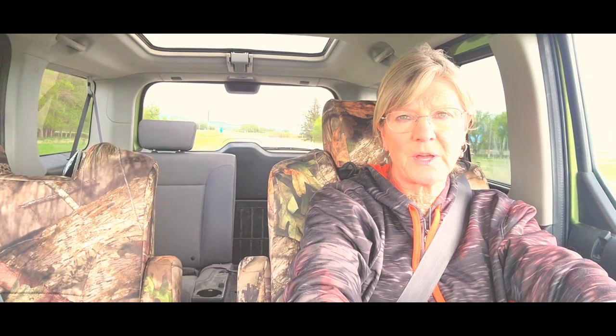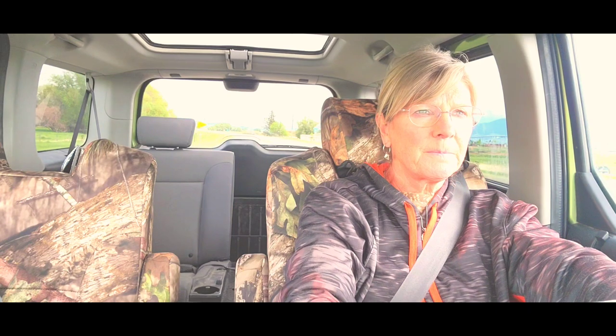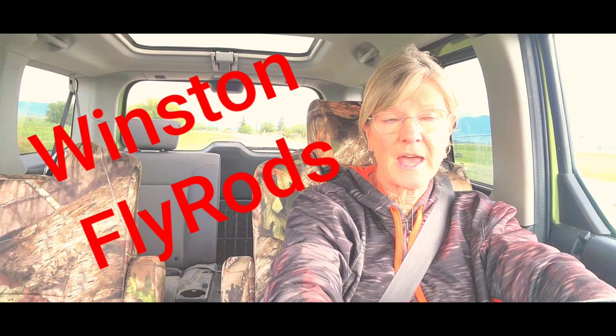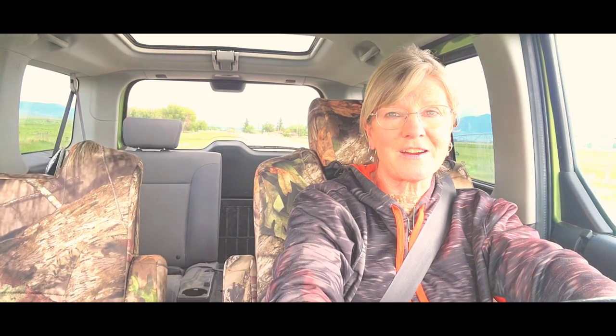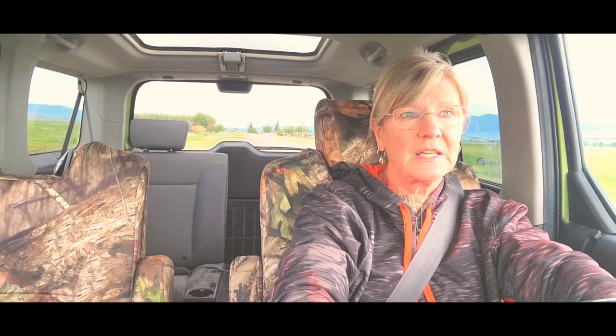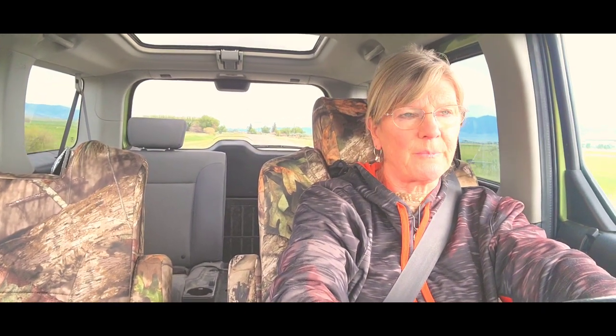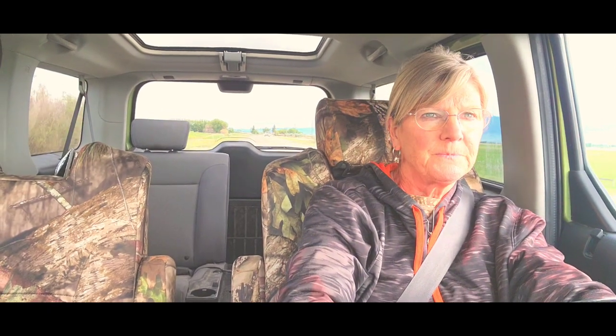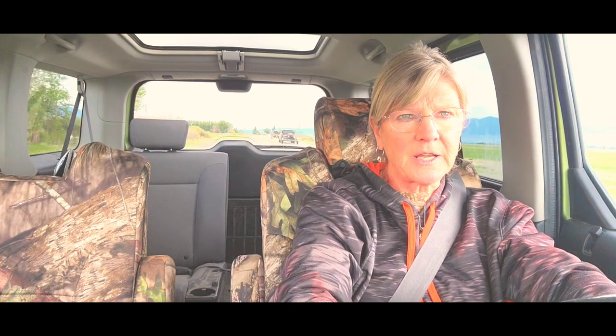We are getting close to Twin Bridges. You can see what Twin Bridges looks like if you haven't been here before. It's also the home of Winston Fly Rod. Fly fishermen, I'm sure, are familiar. They're one of the finest fly fishing rods you can get anywhere. They make them right here and ship them out all over the world.